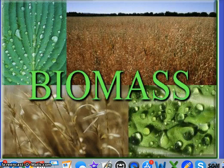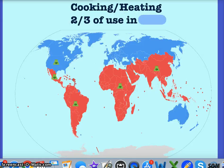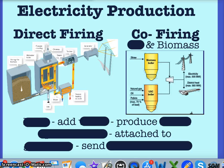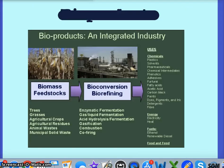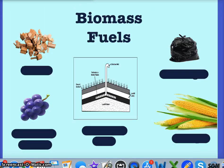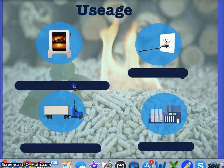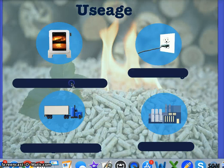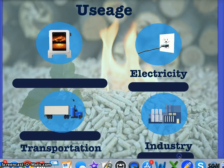I'm going to start with biomass since it is the leading renewable energy source used in the world. For each energy I'll talk about usage, where it's used in the world, how it produces energy, energy transformations, and advantages and disadvantages. Biomass can be used for heating, electricity production, transportation, and for industry. Biomass is my only renewable energy that will cover all of our energy needs.